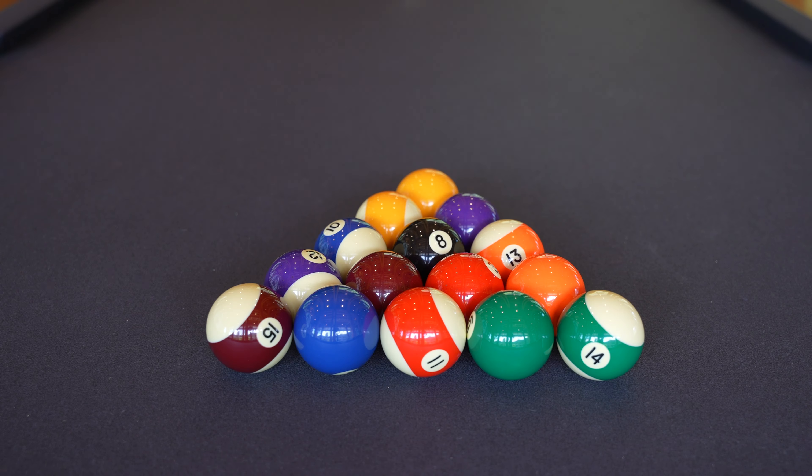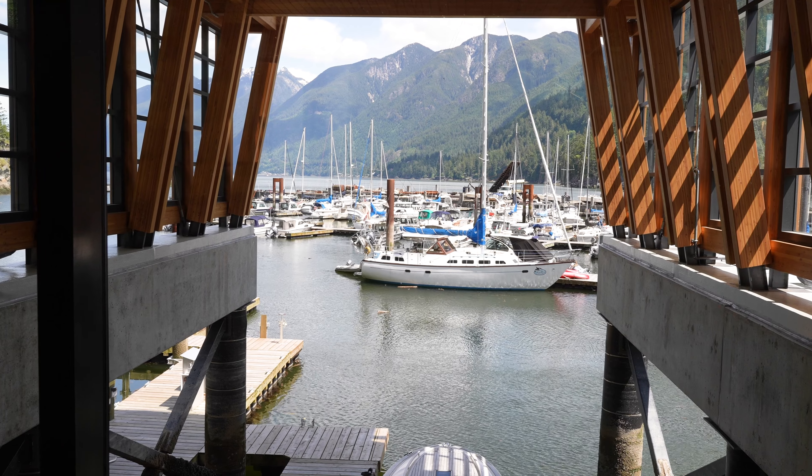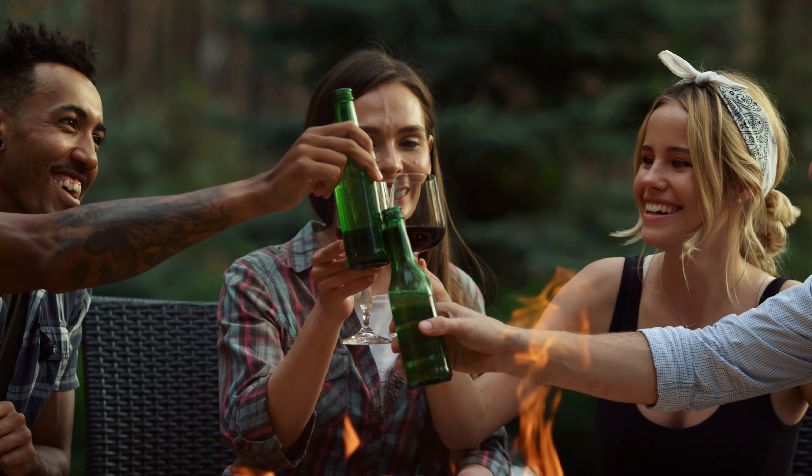Upstairs there will be a residence lounge — a come-and-go casual perch where you can enjoy watching the passing variety of harbor vessels or chat with your neighbors.